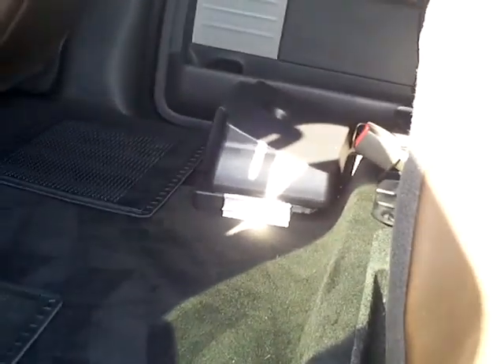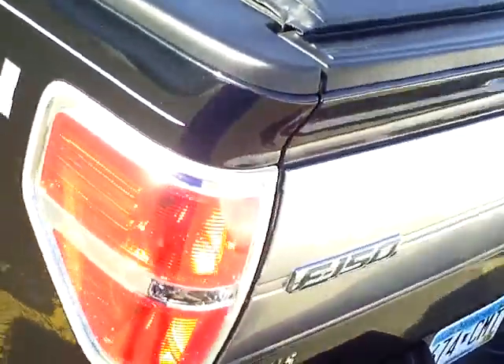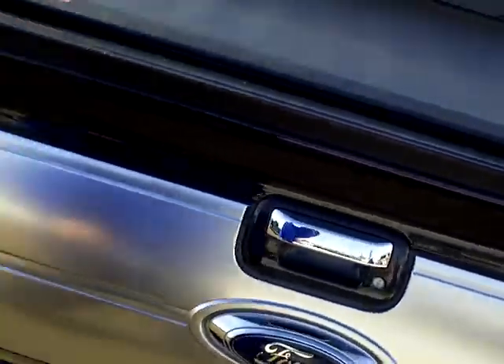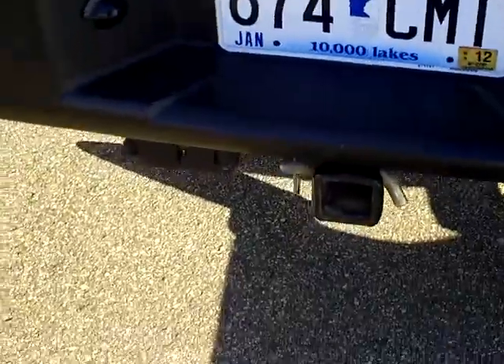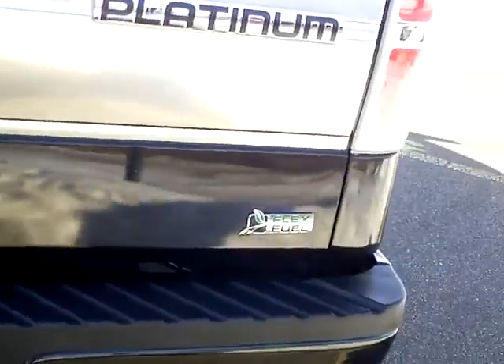Very nice shape. That will give you a good idea of what that paint looks like. There's the amplifier for the stereo — that's factory equipment. This one's got the box cover on it, that's an access cover. Rear camera. You can see your towing package. It's also got the reverse sensing.